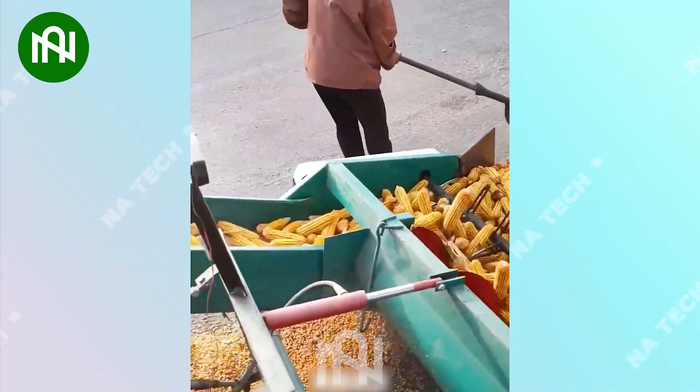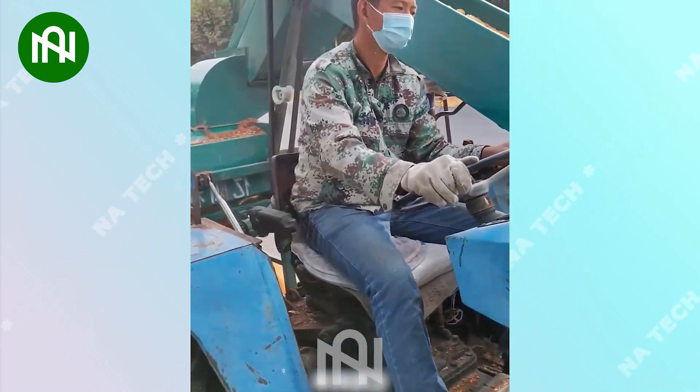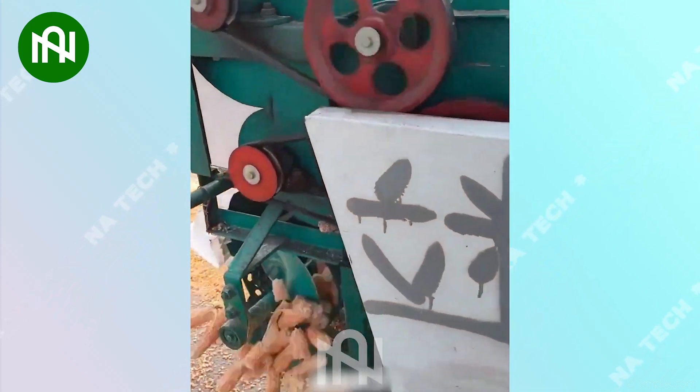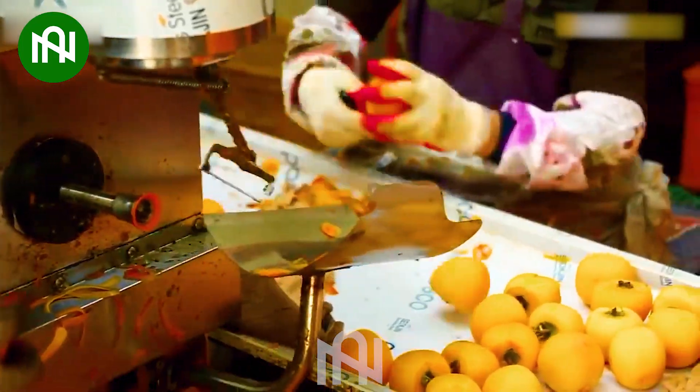The task of separating kernels from a mountain of corn can now be completed in the blink of an eye. It's incredible how quickly they can peel persimmons in just one second.